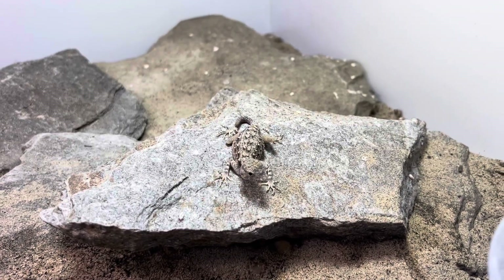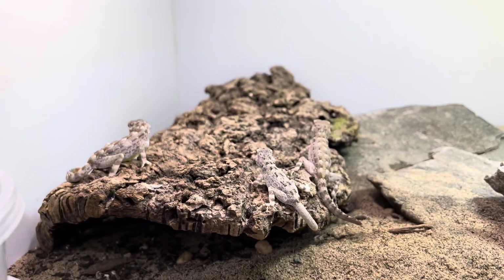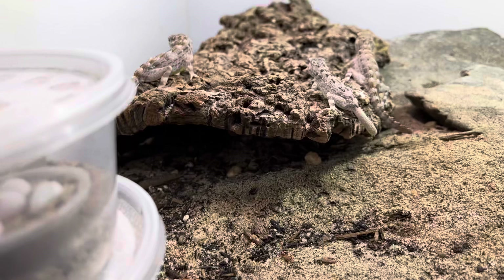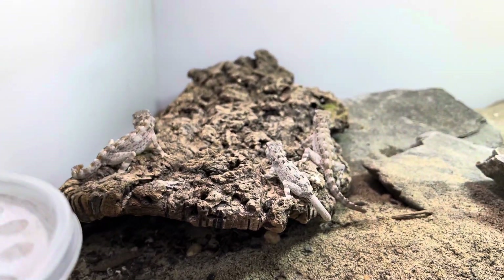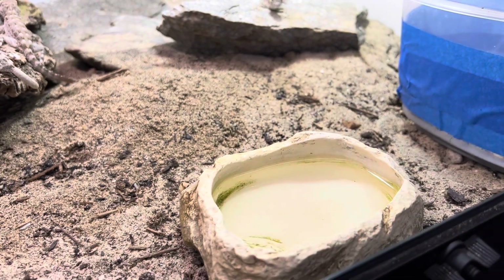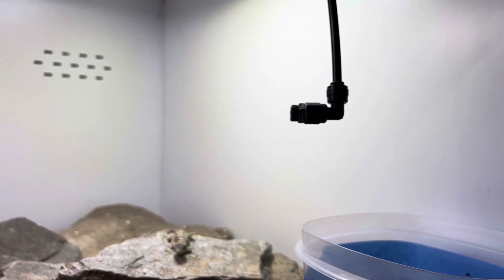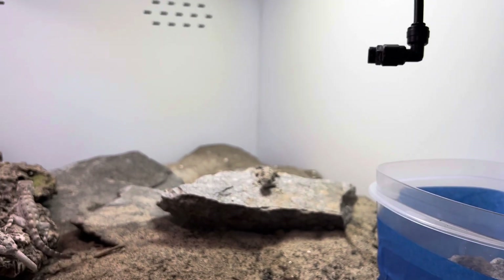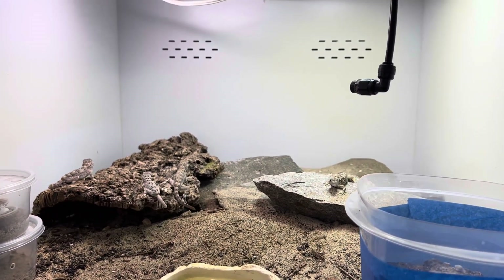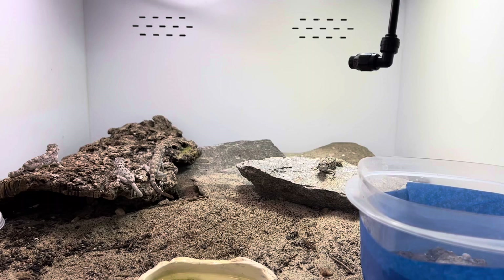They love to perch up on rocks, get up high and bask — see this female here warming up her belly, which is definitely full of an egg right now. They only lay one egg at a time. They can get into the crevices of the rocks, and I have cork bark so they can go above or below it to escape the UV and heat if they want — it's cooler on that side. I have a water bowl, though I've never seen them drink from it. I also have automatic misting — a morning mist or evening dew is very natural for desert species and they do like to lap up the water.